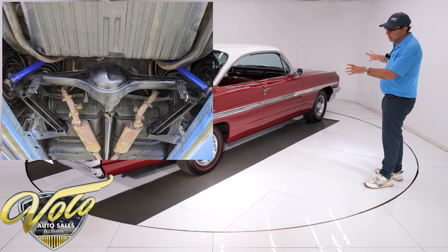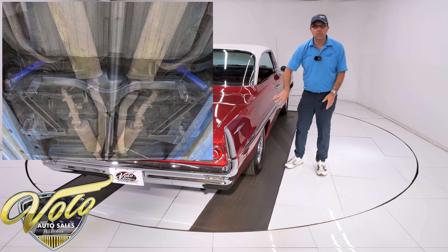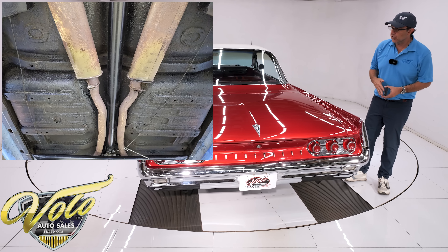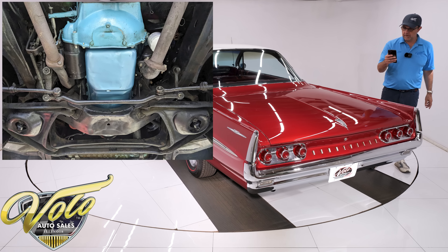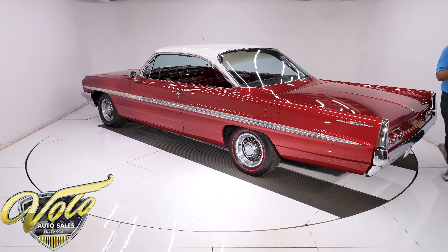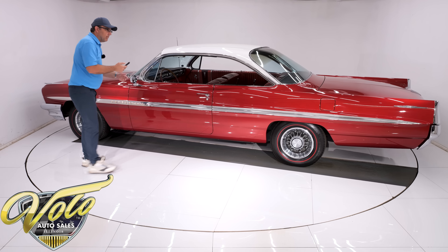The brakes are drum brakes all around — disc wasn't even thought of yet. The eight lug wheel hub in the middle is the actual brake drum, so this wheel is the brake — kind of a unique thing. It has a great sounding dual exhaust with original type mufflers. It sounds great.